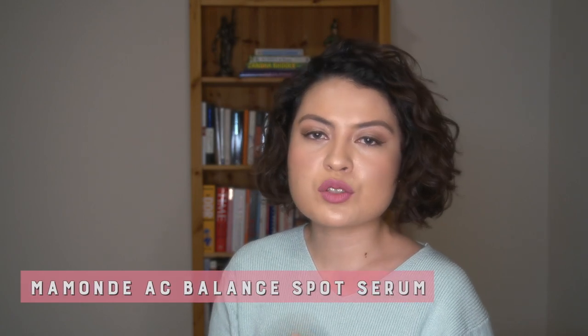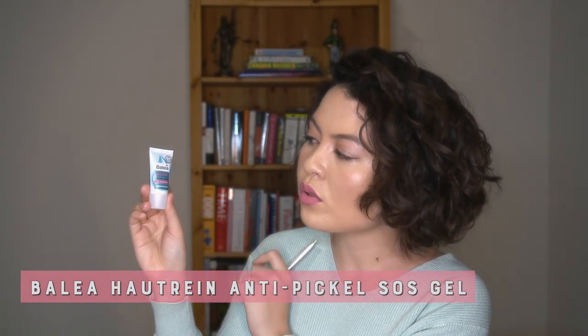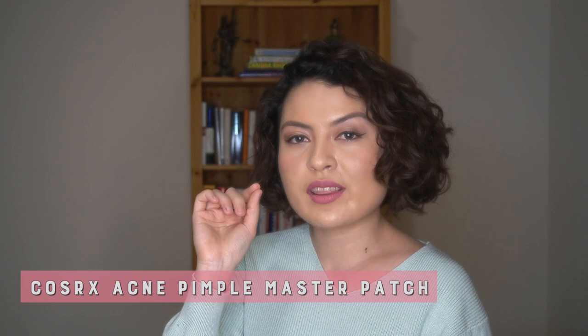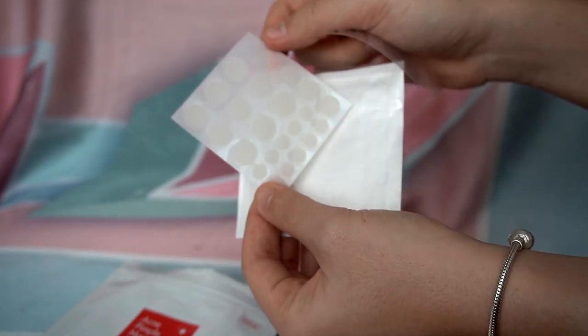If you're having a zit, I have two gels to recommend. The first is the Maman AC Balance Spot Serum — a Korean brand — available at yesstyle.com if it's not in brick and mortar stores near you. If you're living in Germany, I can also highly recommend the Balea Hautrein Anti-Pickel SOS Gel from the DM drugstore house brand. It has salicylic acid and will dry out your pimple by the next day. The Maman is more balancing and the Balea is more drying. And when that zit already has a white head and is ready to pop, put a COSRX pimple patch on it — it will be gone by the next day, with all the contents transferred to the sticker. It's kind of gross, but it works.